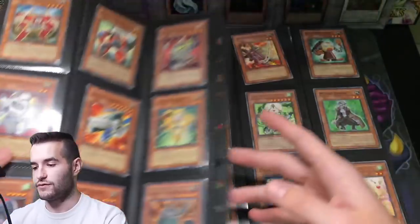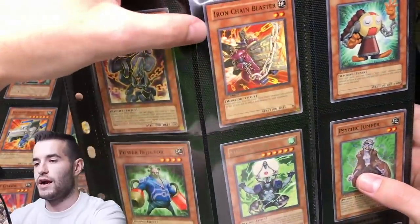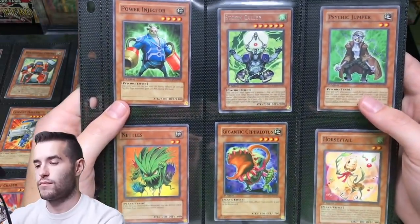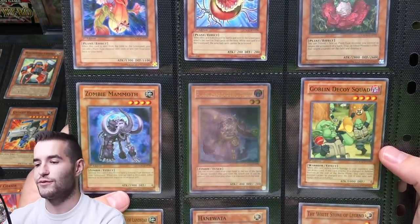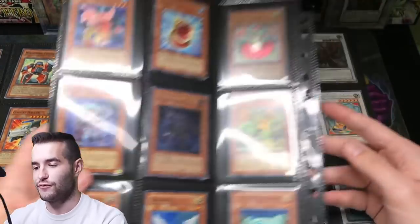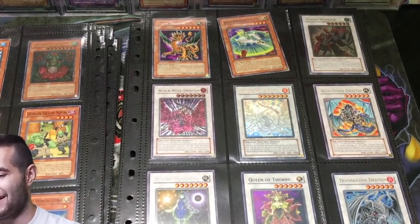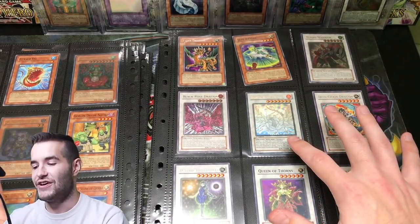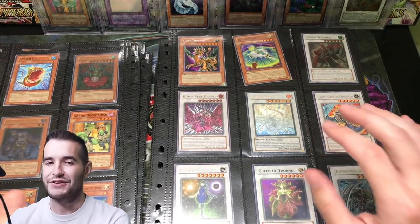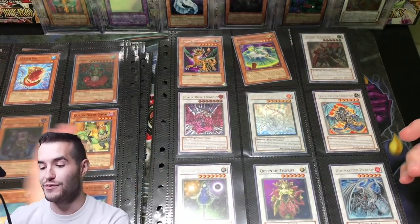Just check out all these — there's some nice rares, some nice commons. Iron Chain Blaster. There's a Plague Spreader Zombie — one of the best Ultimate Rares. That one is not First Edition, unfortunately. And yes, guys, you guys see it — First Edition Ghost Rare Black Rose Dragon. And not only that, First Edition Ultimate Rare Black Rose.